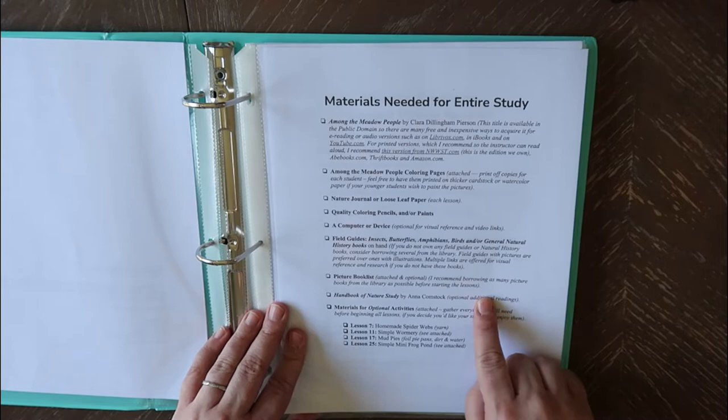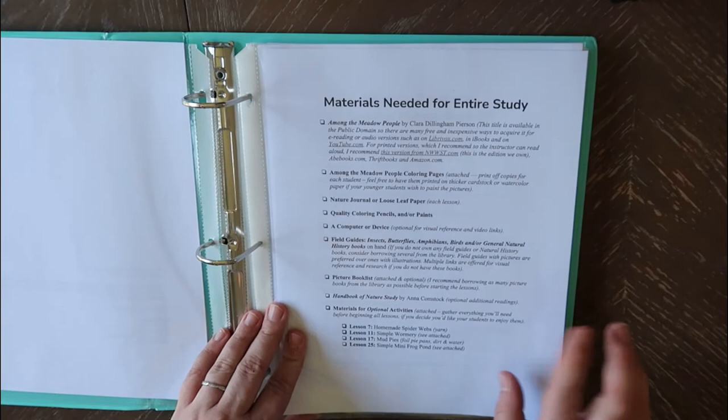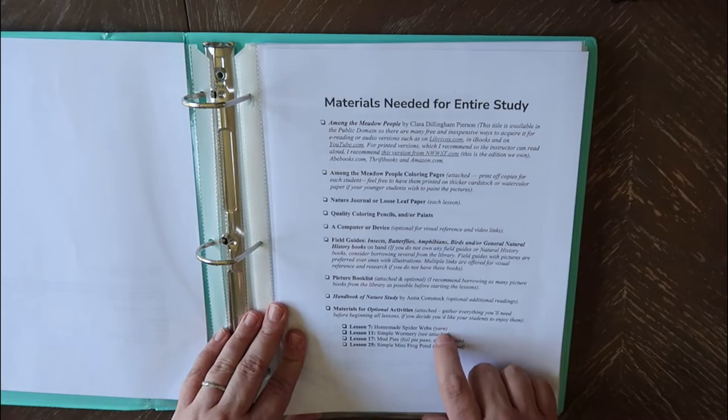There are also some optional additional activities. A couple of them have instructions included — like the spider webs, all you need is yarn; the mud pies, all you need is foil, pie pans, dirt, and water. The other ones are a little bit more intricate but still very easy to get everything you need. So those are all the materials you will need.